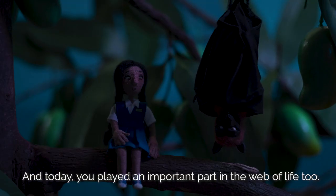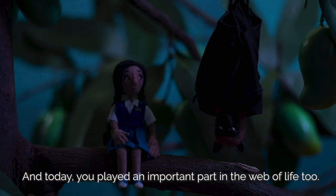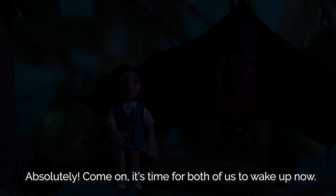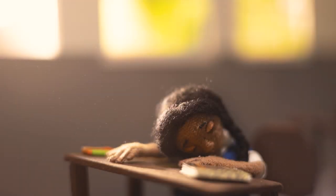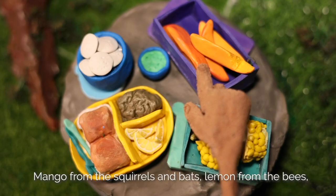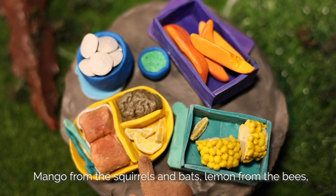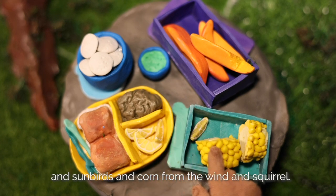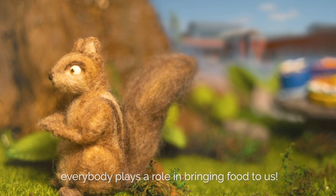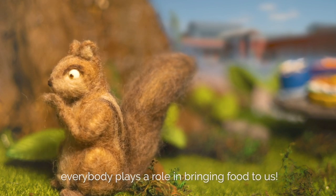And today, you played an important part in the web of life too. I did? Absolutely. Come on, it's time for both of us to wake up now. Wake up? Everybody helped to make our food today. Mangoes from the squirrels and bats, lemons from the bees and sunbirds, and corn from the wind and squirrel. Everything is connected, and everybody plays a role in bringing food to us.